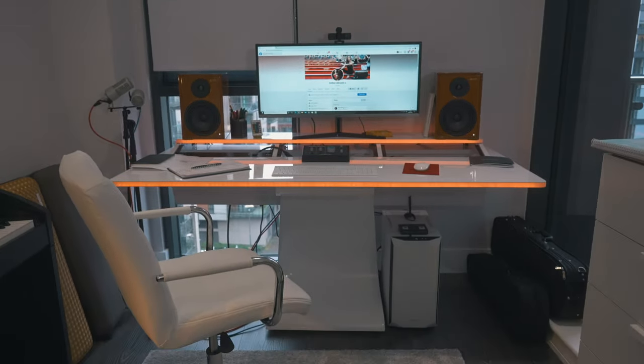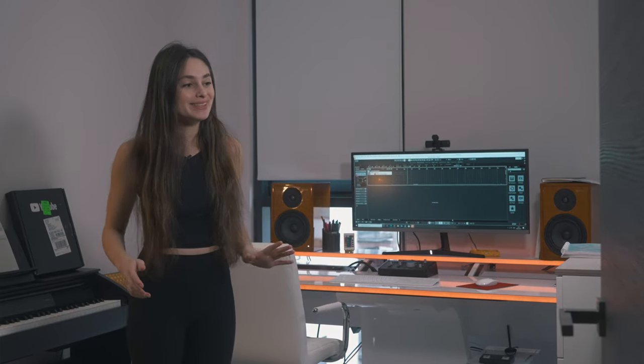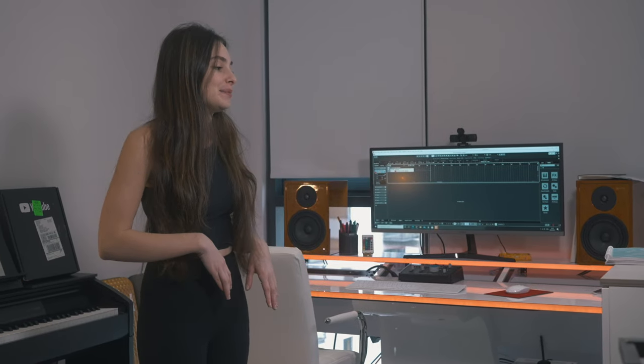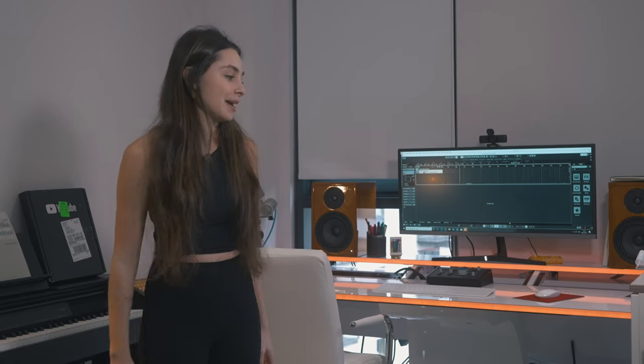Welcome to my studio. This is basically the second bedroom of my apartment that I turned into my creative space, where I do everything from practicing my violin, filming my videos, editing them, everything work related. Everything that you guys see is usually done in this space, whether my practice videos or other types of videos.